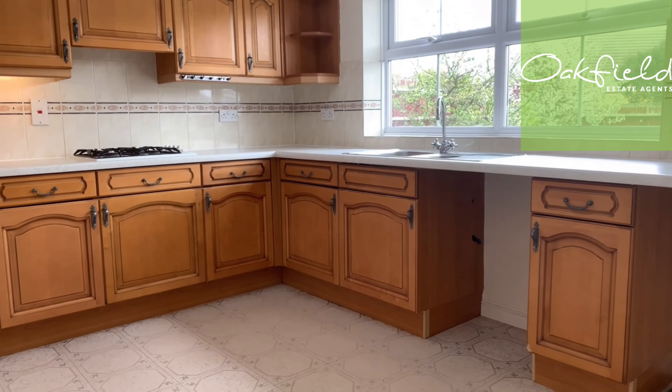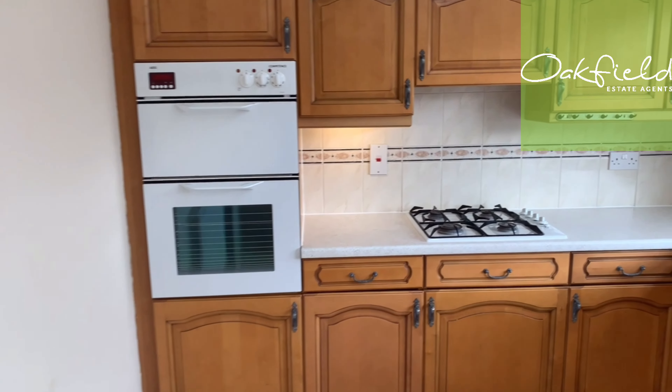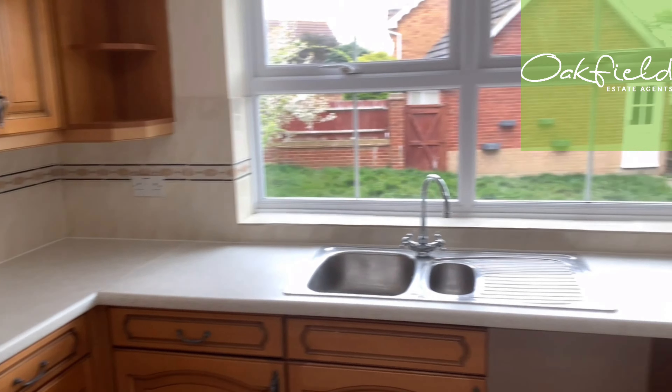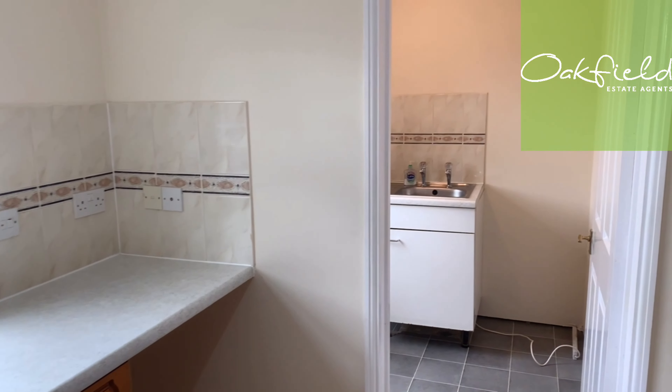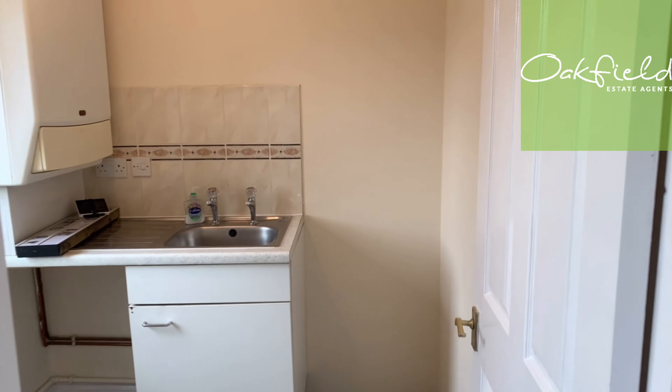We're now walking into the kitchen. As you can see, you get an abundance of wall and base units, space under the counter for your washing machine, the gas hob included, and the double oven. There's also a utility room — the added benefit of which is where you can fit your fridge freezer. You've got space in here for a dishwasher, or you can put the washing machine out here instead. There's another view of the garden and a door to the garage.